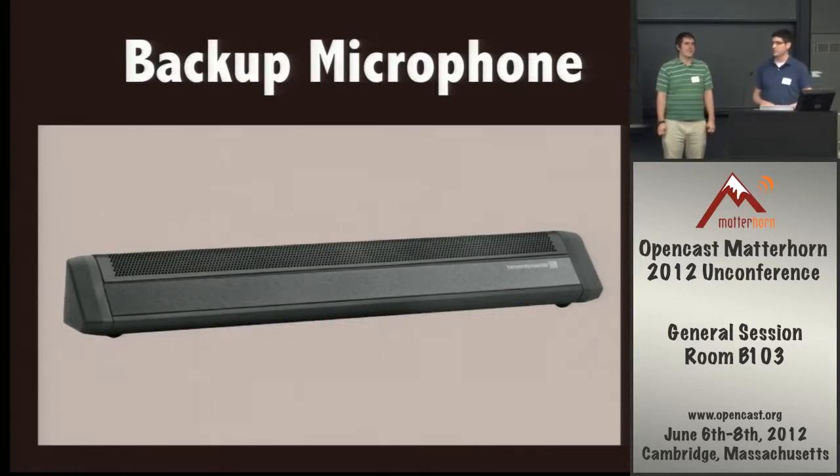One thing we're going to try in a few classrooms — already tested in one lecture theater on our campus — is what we call a backup microphone. It's simply a microphone sitting on the podium, set up so that if no audio is detected on the lapel mic or other sources, this one will be kicked in as the audio source for the class. It's obviously better to have the lapel mic working properly, but the room microphone is better than nothing in most cases, even if it picks up noise from the front row.